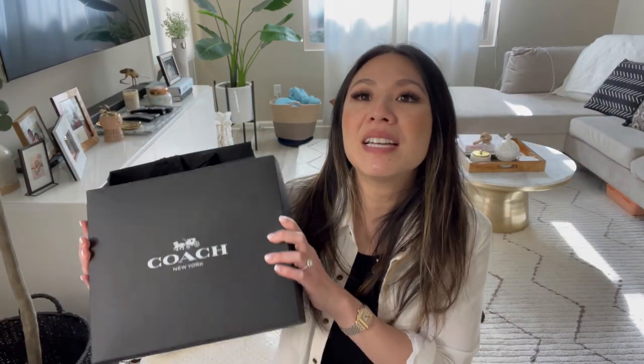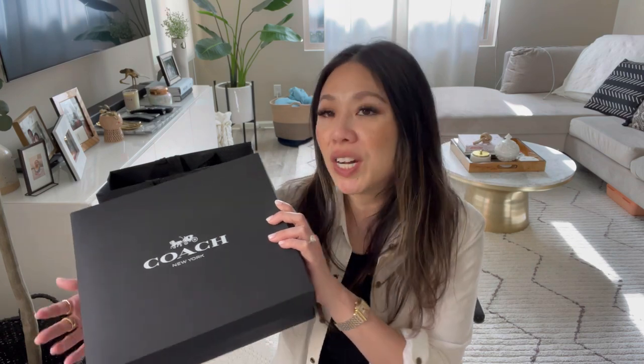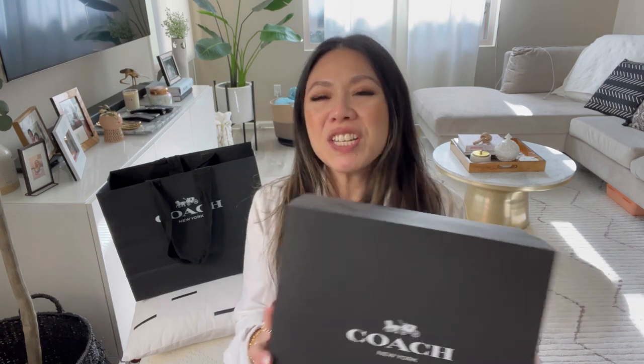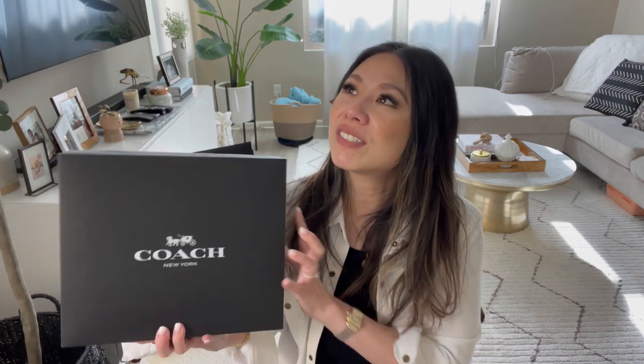This is not an unboxing — I just wanted to show you this piece stored in the box it came with originally. It's just a fun piece. Let me know what you guys think. It's going to be really unexpected. I've actually never seen anyone with this piece in person. I think it's really cute.